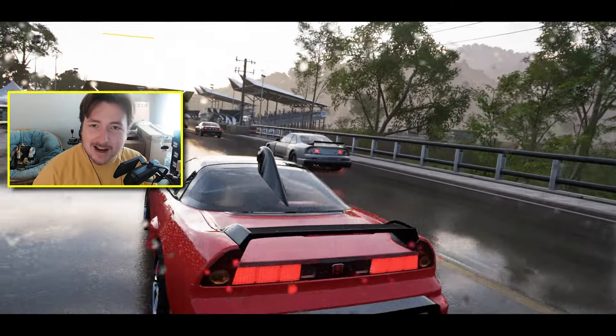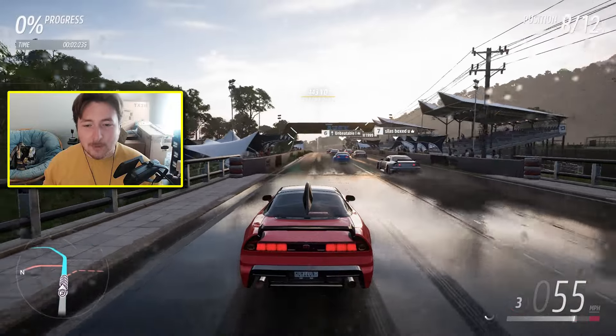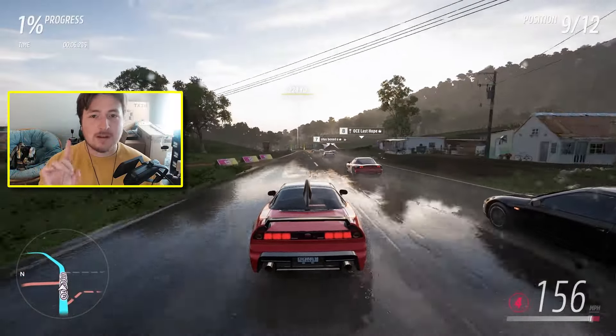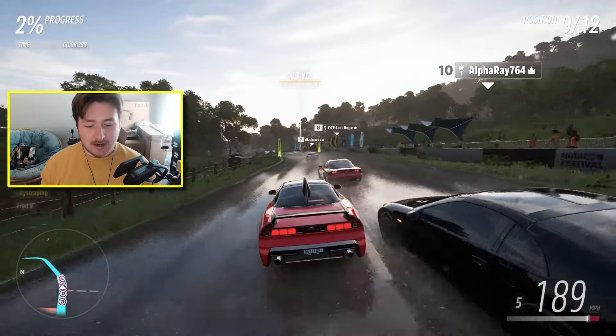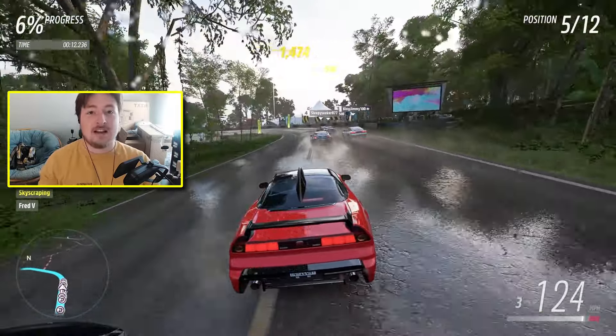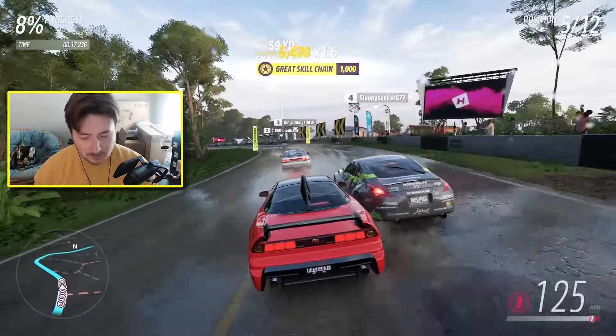It's update time everybody, welcome back. This is our first time covering Forza updates because this was a big one and you don't want to miss the information coming out on this one. There's one part in particular that's going to make a night and day difference for finding rare cars in Forza Horizon 5.